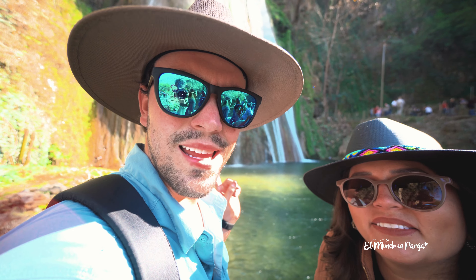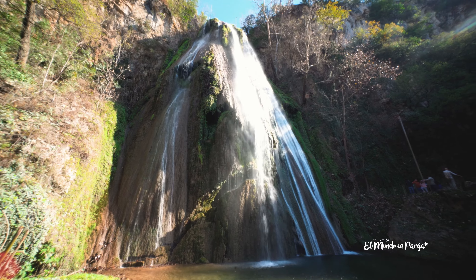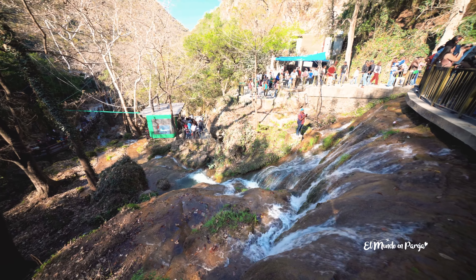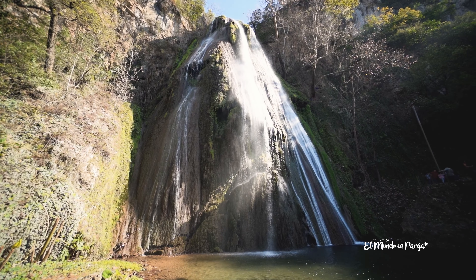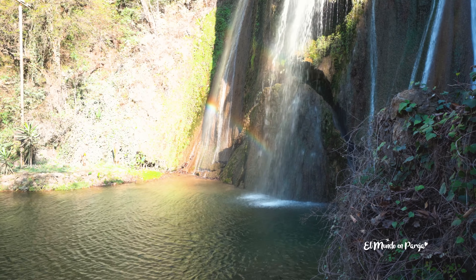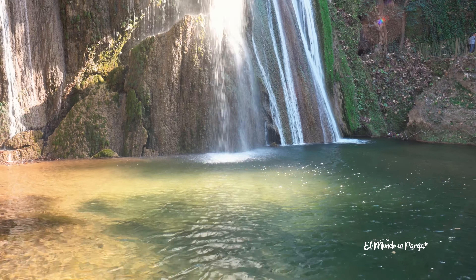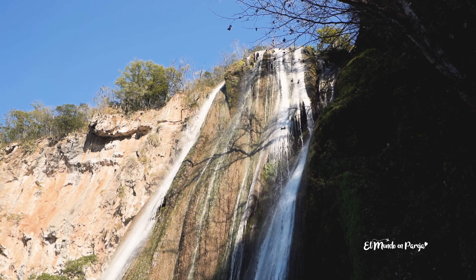Con ustedes, la Cascada Cola de Caballo: está muy bonita, no tiene tanta agua como debería, pero muy, muy bonita. Estaban comentando que la mejor temporada para apreciar la caída de agua es en primavera, que es la temporada de lluvias. Ahorita se siente hasta la brisa fría de la cascada. Tiene una caída de 27 metros y se llama Cola de Caballo por su forma, que es similar a una cola de caballo. Aquí en Nuevo León no se complican con los nombres: todo de caballo, el Cerro de la Silla por la Silla de Montar del Caballo, y esta cascada Cola de Caballo.